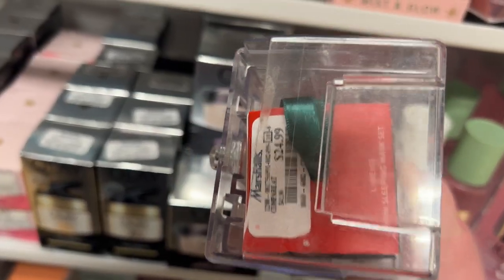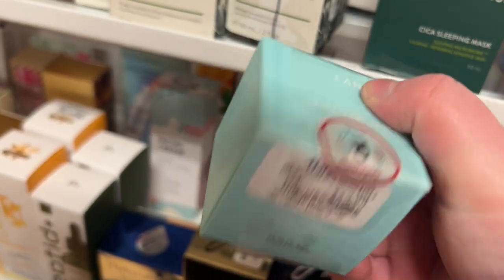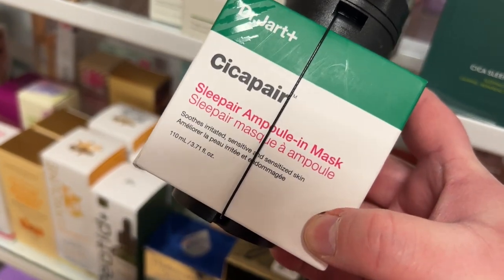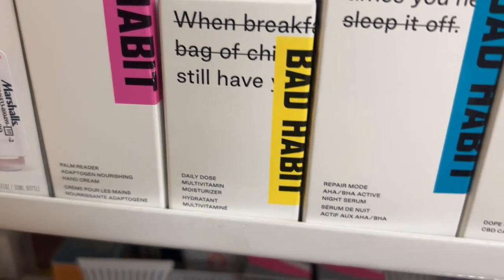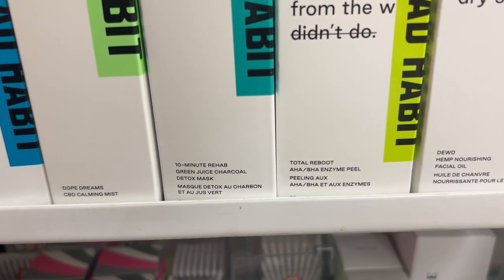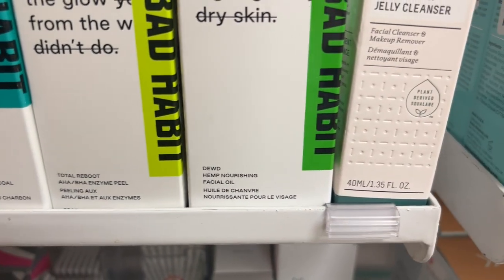A little gift set from ELF Skin Holy Hydration — great for dry skin — going for $9.99 and it'll make a great gift. The Mario Badescu mini mist set for $12.99. That Laneige mini sleeping mask set I've seen before for $24.99. The Laneige Cica sleeping mask full-size for $19.99, and the lip sleeping mask in mint chocolate also for $19.99. The Dr. Jart Cica Pair sleeping mask for $29.99. And then a lot of Bad Habit skincare — the Palm Reader daily dose multivitamin moisturizer, the Repair Mode AHA/BHA night serum, the Dope Dreams calming mist, green juice charcoal mask, the Total Reboot enzyme peel, and the Dew Hemp nourishing face oil.